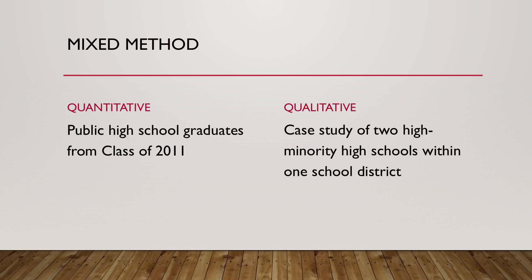I did a mixed methods dissertation. My quantitative component looked at public high school graduates from the class of 2011, using SLEDS data. I then followed up with a case study of two high-minority high schools in the same school district to find out what the actual practice was of getting students into dual enrollment courses.